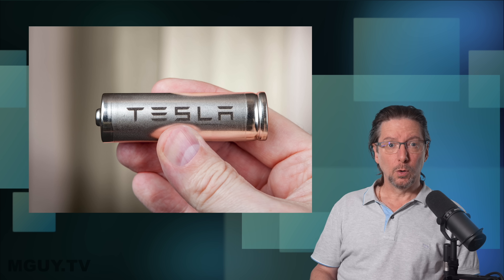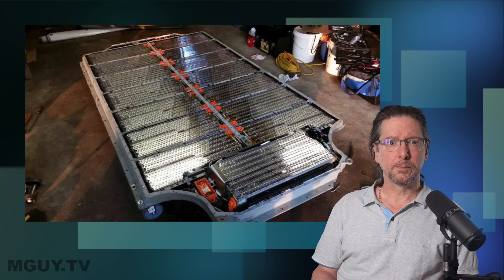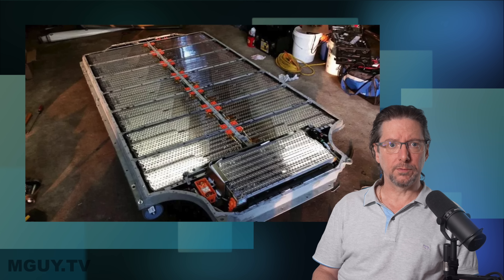EVs are powered by a kind of device known as a lithium-ion cell. We should distinguish between the cell, which is an individual chemical container, and the battery, which is multiple cells connected together. Some people are surprised that an EV battery consists of thousands of individual lithium-ion cells, which look like a large AA battery, all wired together and packed into a metal can which often takes up the space of the entire floor pan of a car.